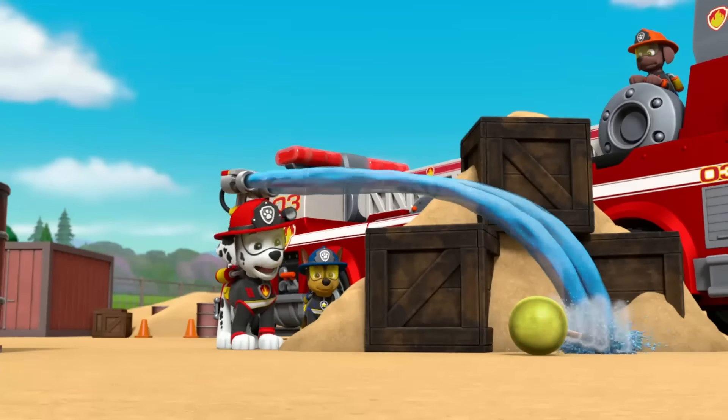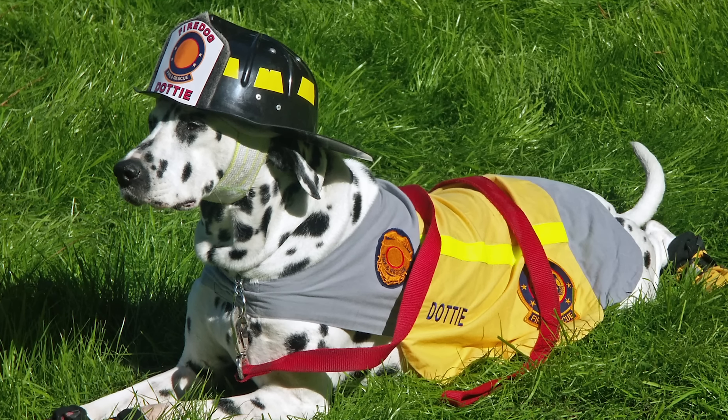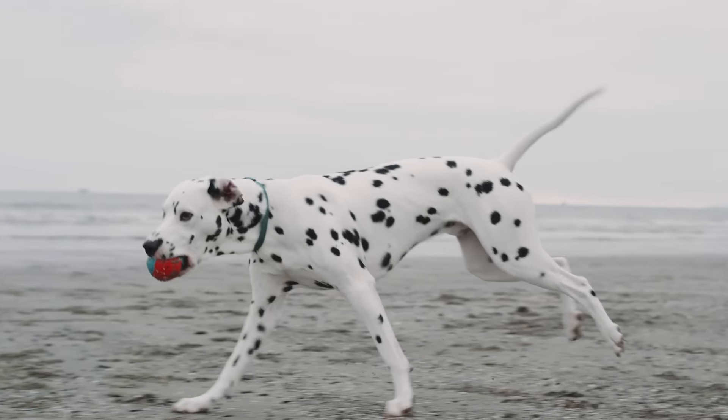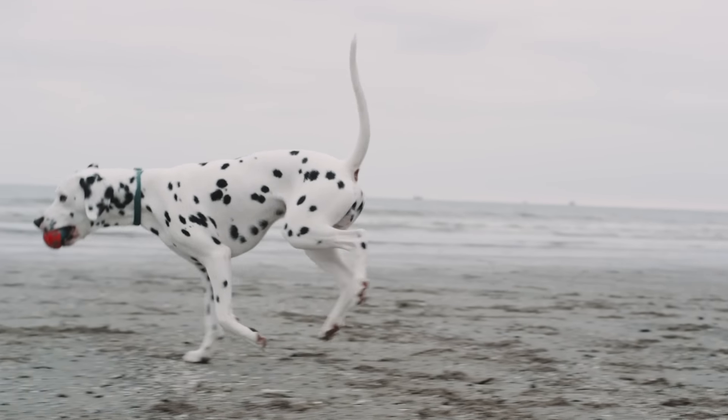Marshall is always fired up. That's because he's a Dalmatian, and in the U.S., Dalmatians were often used to help firemen because they're very athletic, but they also like to goof around.